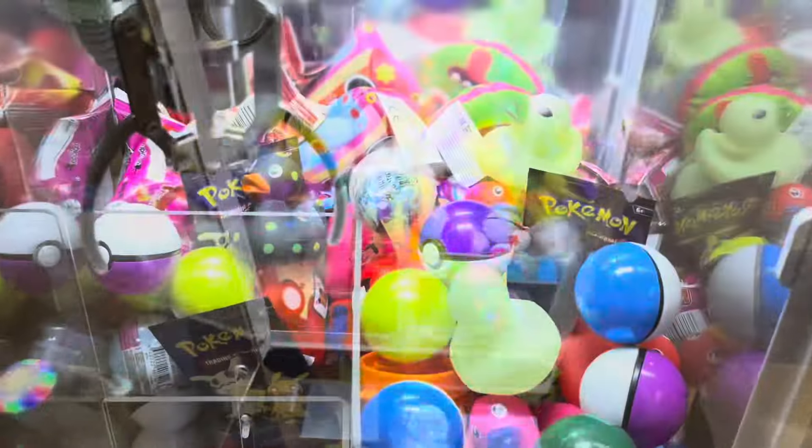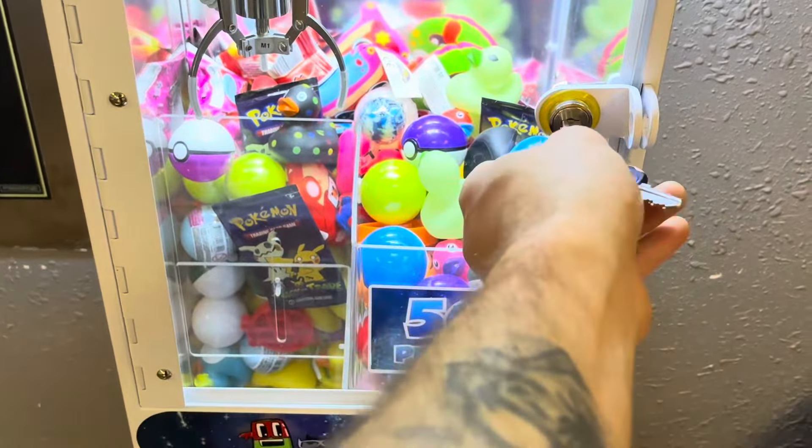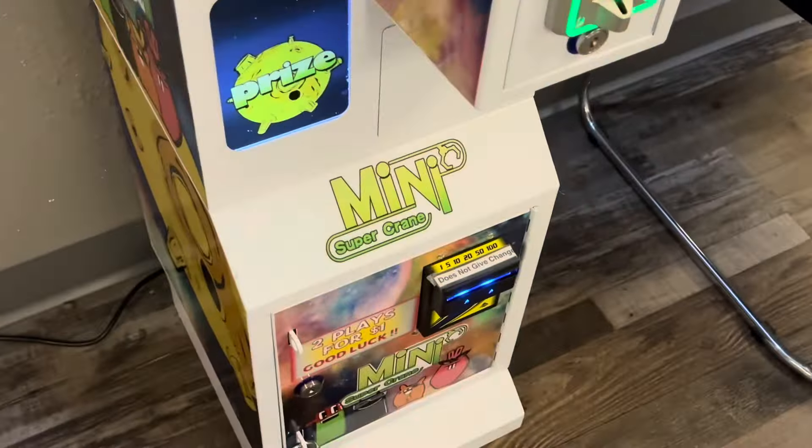All right, so I went ahead and restocked all these prizes. Got a bunch of good stuff in there, but let's go ahead and jump into this collection.